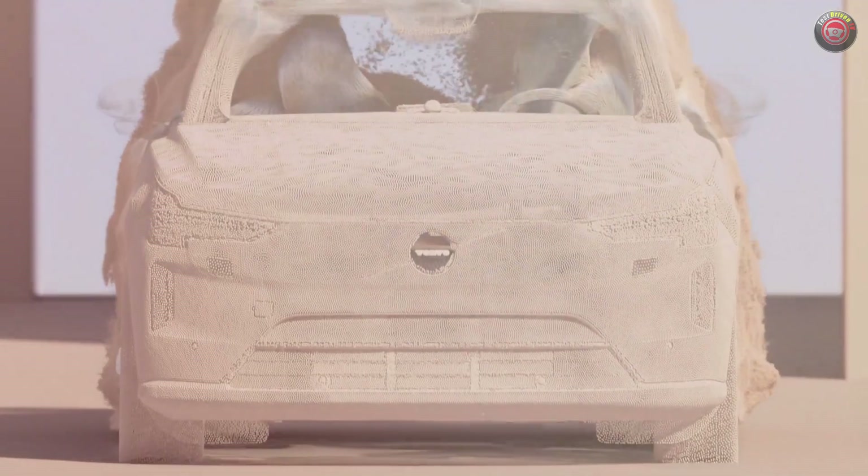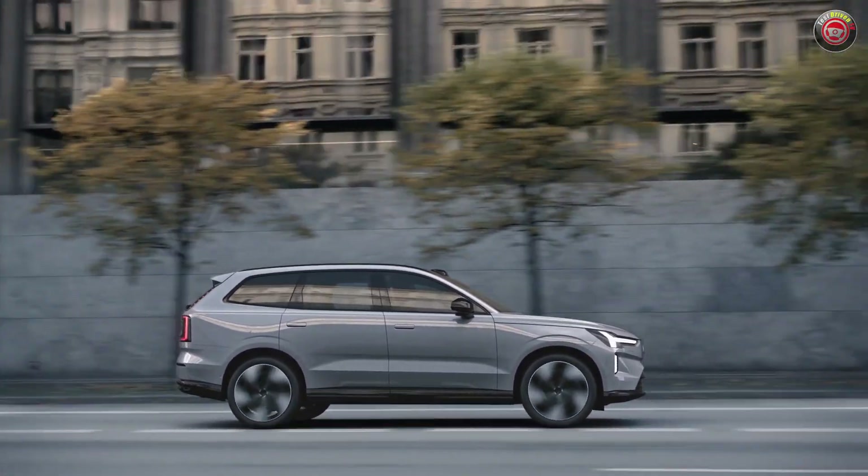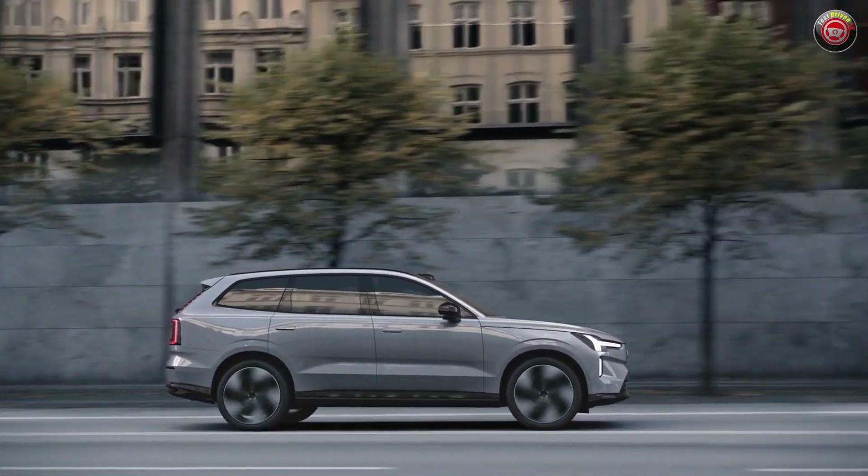Inside, sensors and cameras keep an eye on the driver's eye gaze and concentration, allowing the EX90 to know when you're distracted, drowsy, or otherwise inattentive — meaning it's going to tap you on the shoulder when you need it, first softly nudging, then increasingly more insistent, kind of like your mother-in-law. If you fall asleep, it can even safely stop or call for help if you have a medical emergency.